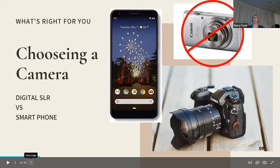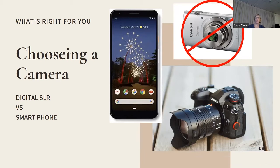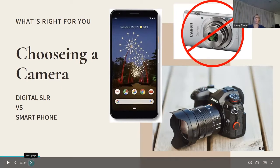I do not recommend using the little handheld digital cameras that were so popular before smartphones, because usually if you look at the pixel count — this one says eight megapixels — most phones are much better than those little point-and-shoot cameras. I have a cheap Moto G and it takes very good photos, much better than my old point-and-shoot.